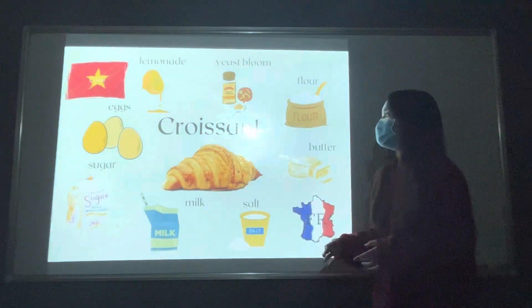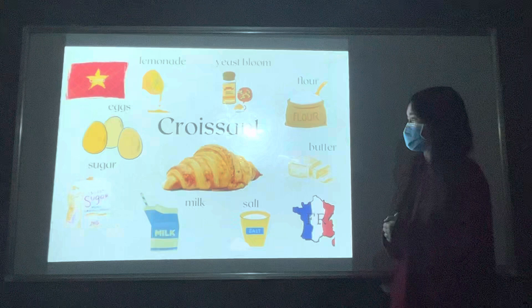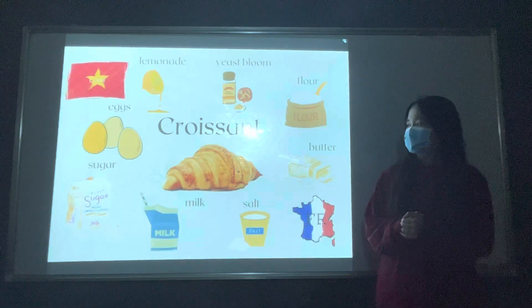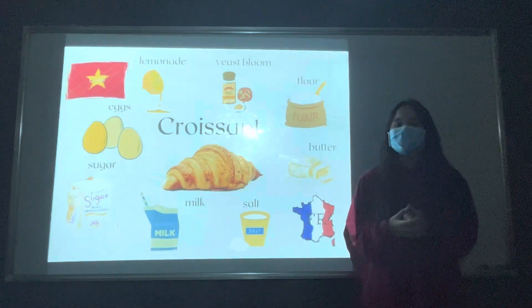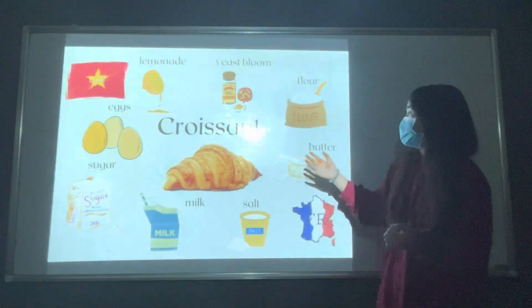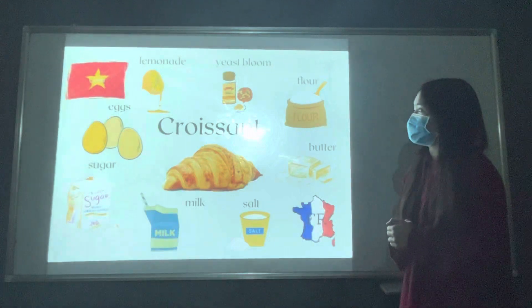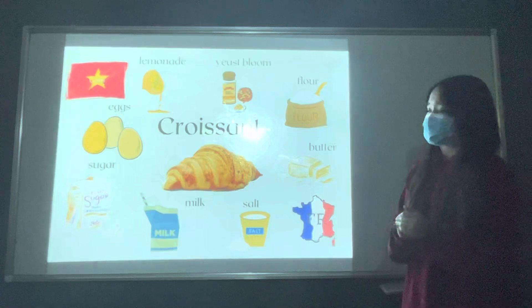They import the ingredients and sell them to local brands or supermarkets. And here are some simple tips I want to share with you to make a simple croissant. First, you need to mix a little bit of lemonade and flour in a big bowl and let it rest for 5 to 10 minutes. And next, we put all the ingredients in that mixture and then let it rest for 1 hour.